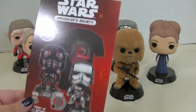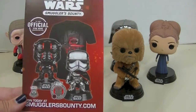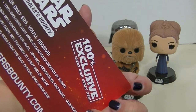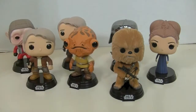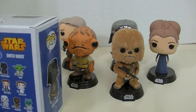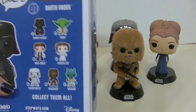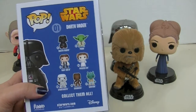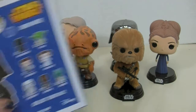Some of the Force Awakens pops also came with this little postcard advertising Smuggler's Bounty, which is really cool — $25 a month and you get exclusives from Funko. I'll maybe link that at the end so you guys can see that. Let me just show you the Vader box, which is a little different. These have a starburst background and they're blue, and Vader is number one in the series. Some of these guys also look a little bit younger in these versions — Han, Chewbacca, and Leia all look really different.